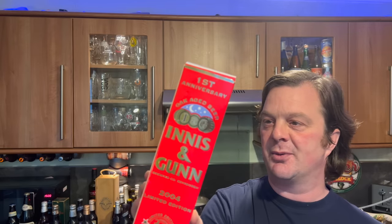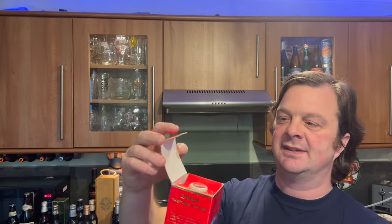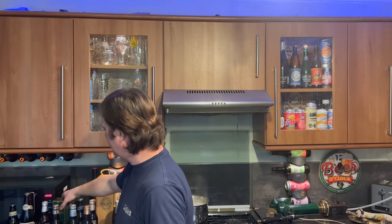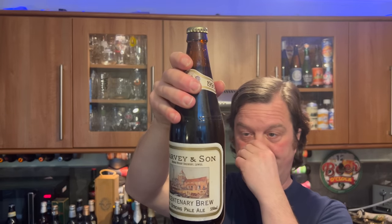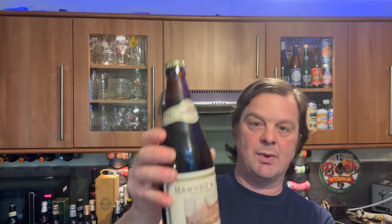Then we get to the interesting stuff. This is a first edition bottle of Innocent Gun oak-aged beer in its cardboard case. And we have a bottle of Harvey and Son, Bridge Wharf Brewery in Lewes — a bicentenary brew, strong pale ale, 550ml bottle from 1990, making it 32 years old. A pretty cool limited edition. I've never had anything from Harvey and Son in Lewes — I don't even know if they're still a brewery.